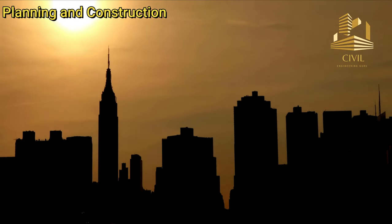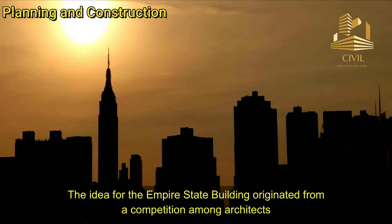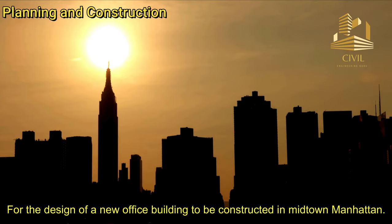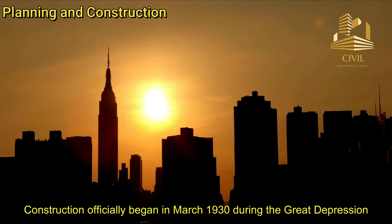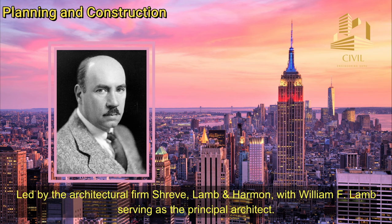Planning and Construction: The idea for the Empire State Building originated from a competition among architects for the design of a new office building to be constructed in Midtown Manhattan. Construction officially began in March 1930 during the Great Depression, led by the architectural firm Shreve, Lamb, and Harmon, with William F. Lamb serving as the principal architect.